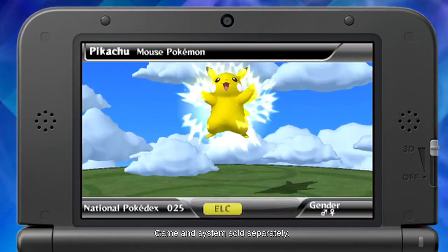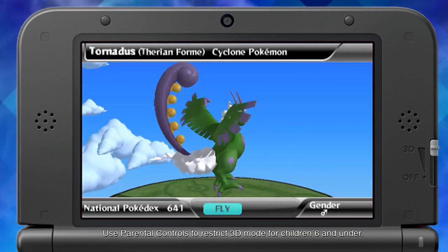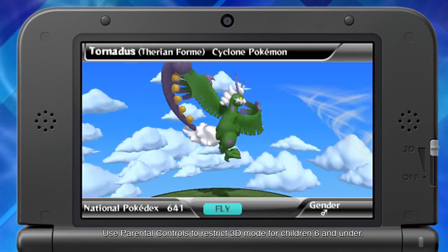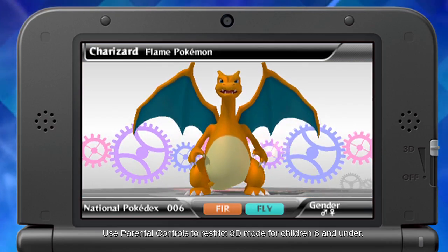You now have the ability to view over 640 Pokémon in beautiful 3D graphics. See and hear them come alive. You can even hear Pokémon names pronounced in different languages.